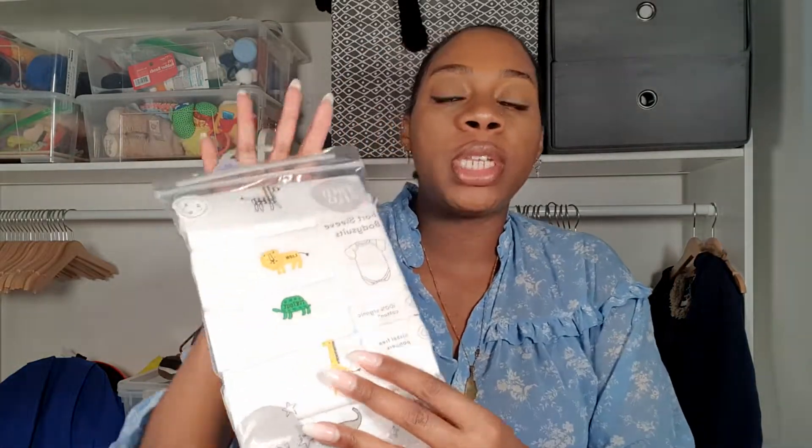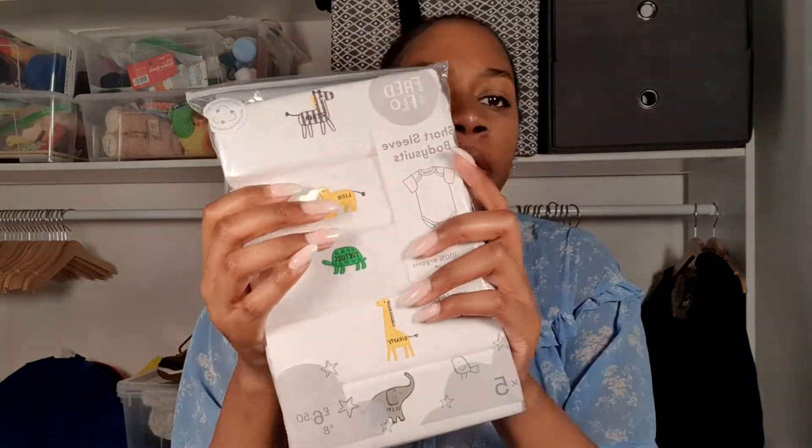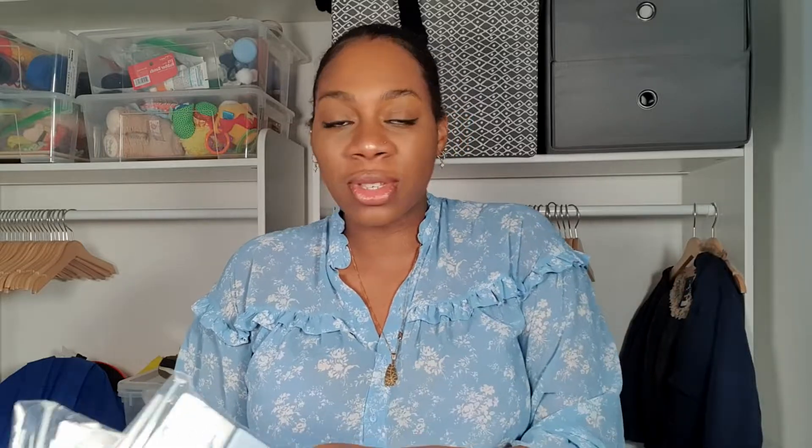Next I have some bodysuits — these are short-sleeved bodysuits with animals on the front. I love the animals on the front, I think they're super cute, and this is in a size three to six months. And then there's another one with blue stripes and blue details — I think it's got dinosaurs on it. I do really love anything with dinosaurs. Even for my son, a lot of his clothes have dinosaurs on them.